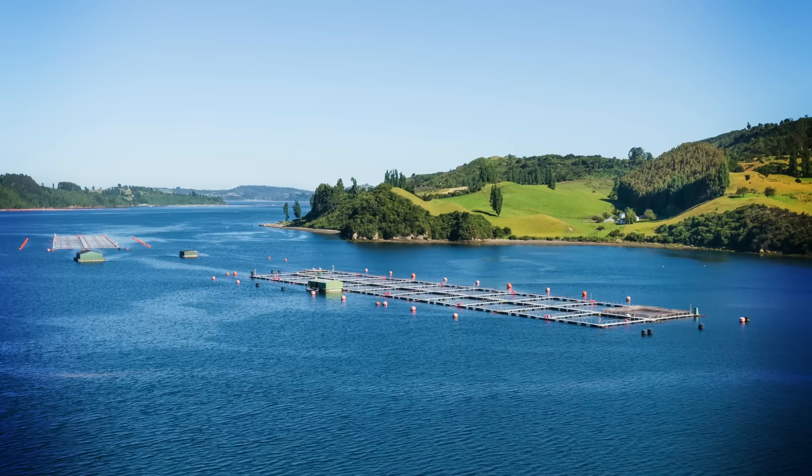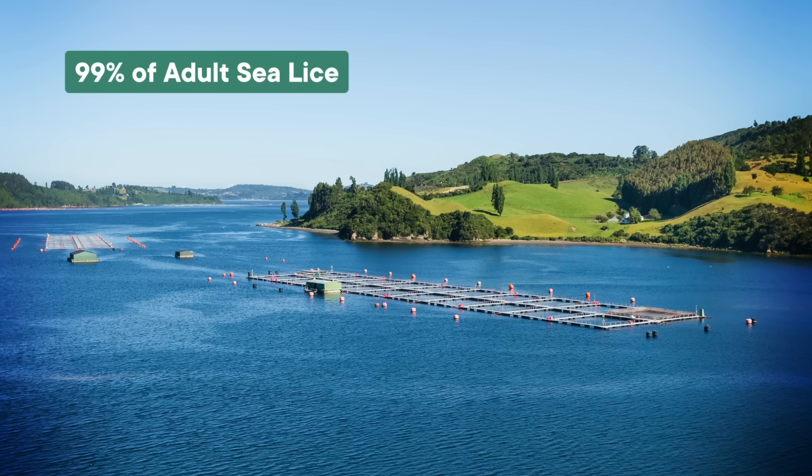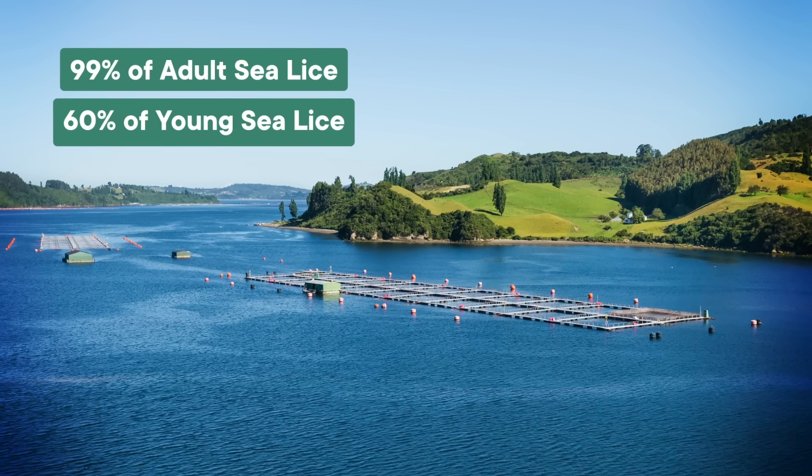It's just the babies physically attached to fish that we still need to worry about. For salmon farmed in Chile, 99% of adult sea lice could be removed using the hot tub method, but it only worked on 60% of the youngins. Even if it isn't a sure thing, I'd still pick a spa day as treatment, especially over some of the other options.